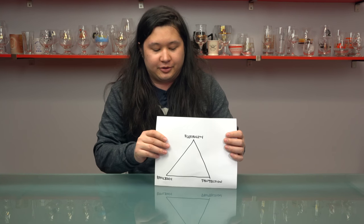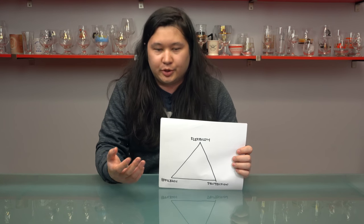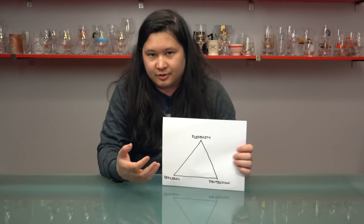Hi, it's Charlie Medalli from halfwheel.com and today I am once again looking at travel humidors and I once again got my handy dandy triangular chart here. Now I think that there are many ways that you can judge a travel humidor, but there are three objective ways that I sort of classify them.